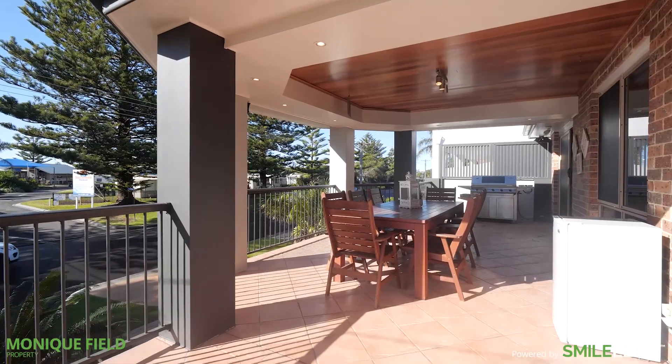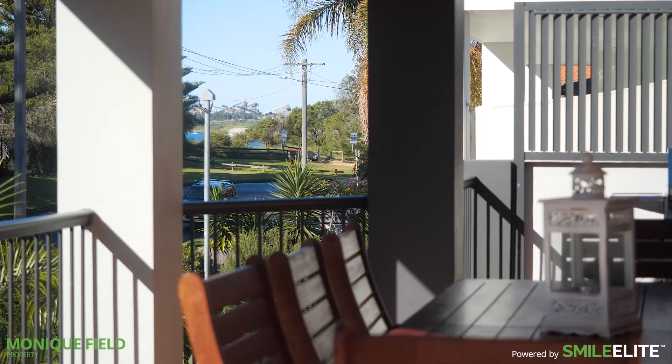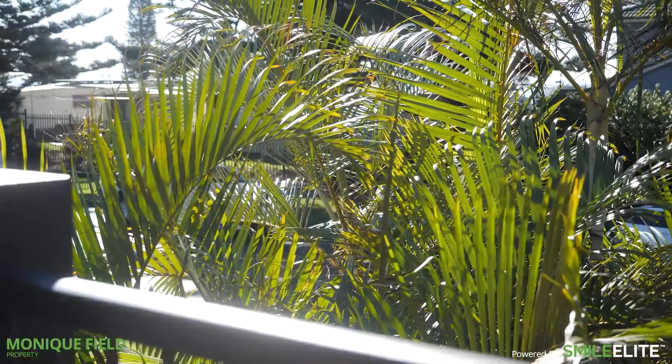Hours will be spent on the upper-level deck, enjoying the full northeast frontage, perfect for sun worshippers and barbecuing with family and friends.